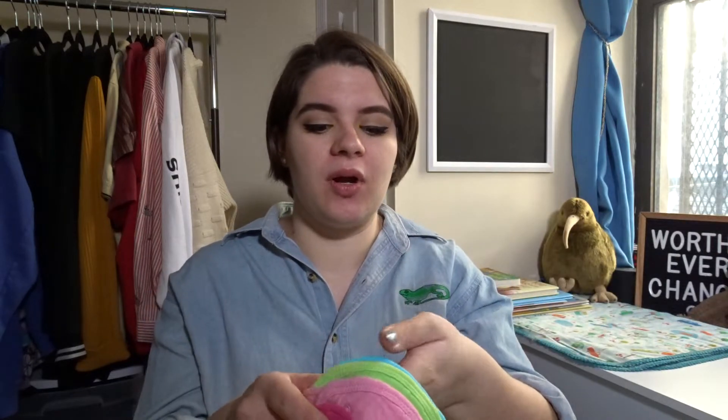I then got a bunch of bibs. These were just a set off Amazon and highly recommended. These are little muslin bibs in multi-colors because babies drool a lot and I just wanted to have these on hand. They were pretty inexpensive and it was a set of five. They are soft, they are nice. Obviously I don't have a baby yet so we'll find out if I really like them, but they seem good.